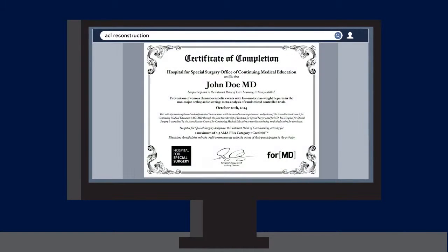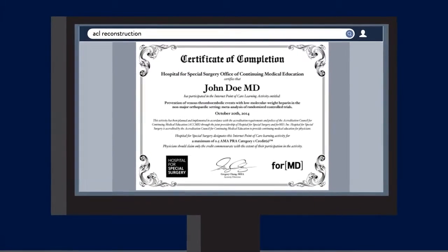After pressing submit, John instantly earns 0.5 AMA PRA Category 1 credits.